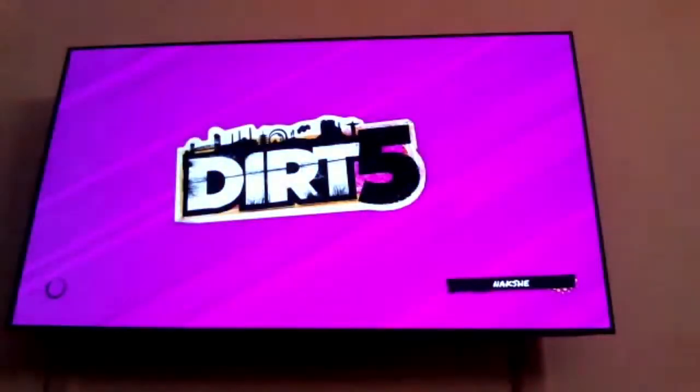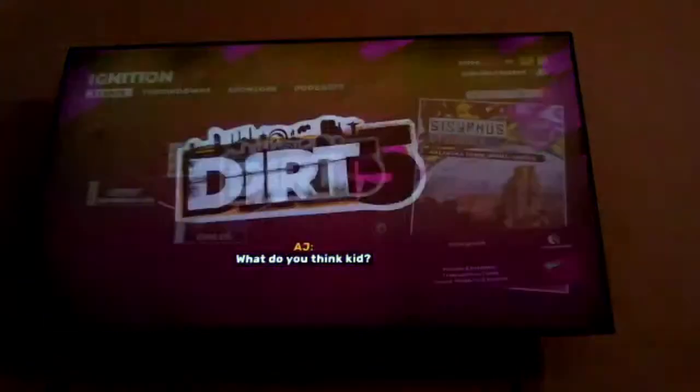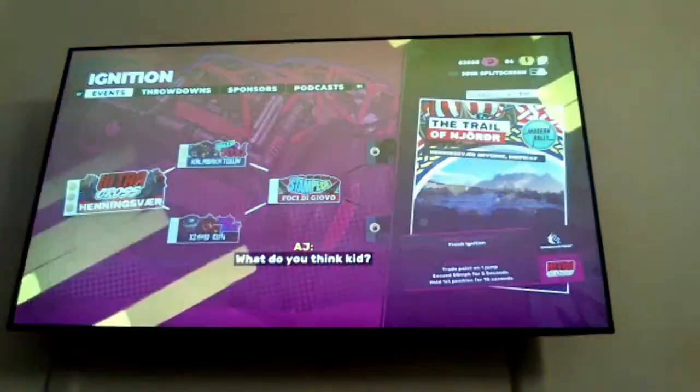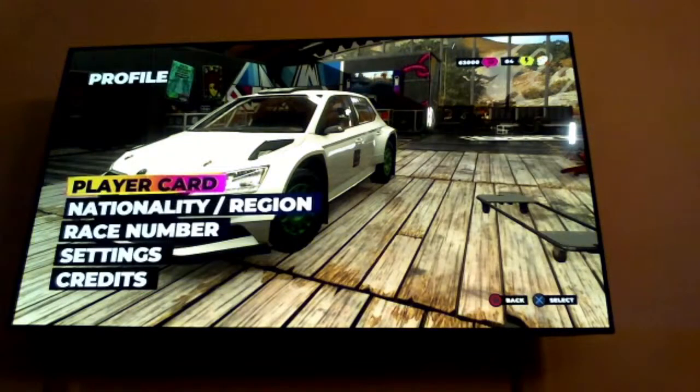Dolby Atmos can never replace a true surround home theater — Just Frame, there is a Samsung Q950 soundbar that is supposed to be a great Dolby Atmos soundbar from what I've heard. It's definitely getting close; it might not replace a full surround setup, but it is definitely worth checking out.